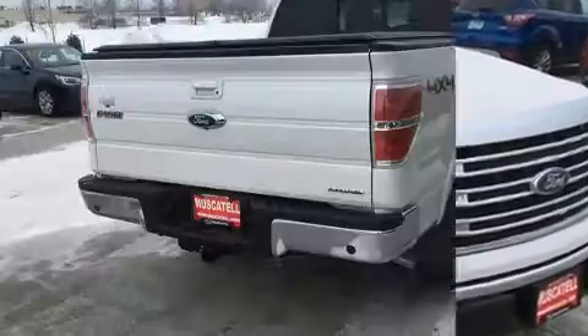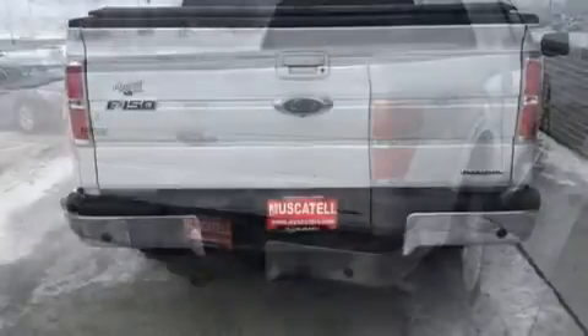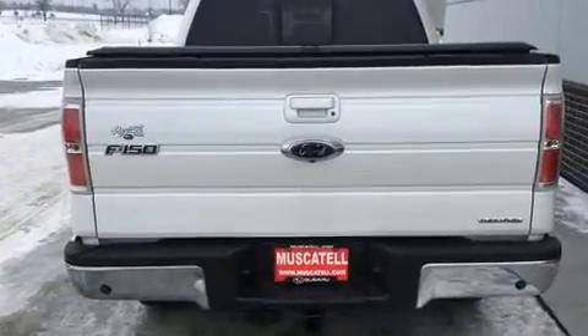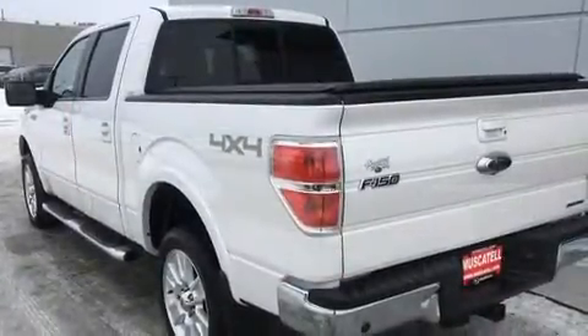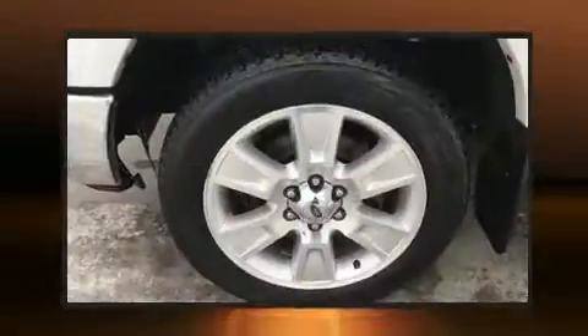Premium features include a rear step bumper, a front bench seat, remote keyless entry, and a split-folding rear seat. Audio features include an AM/FM radio and four well-positioned speakers.